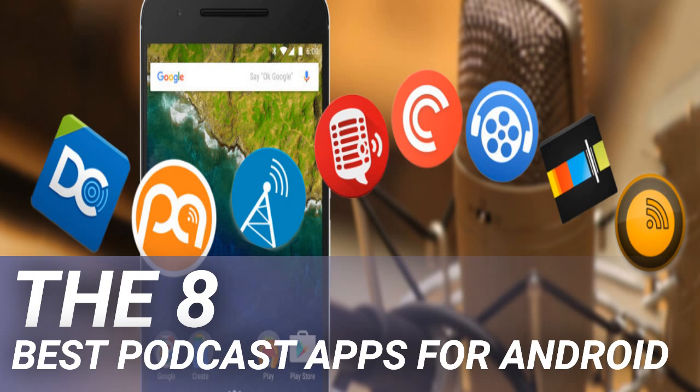Stitcher is also great at introducing you to new shows, thanks to its podcast discovery engine that suggests new content based on your listening tastes and favorite topics. If you want to give the app a try, make sure you check out the list of important tips for Stitcher that you need to know.